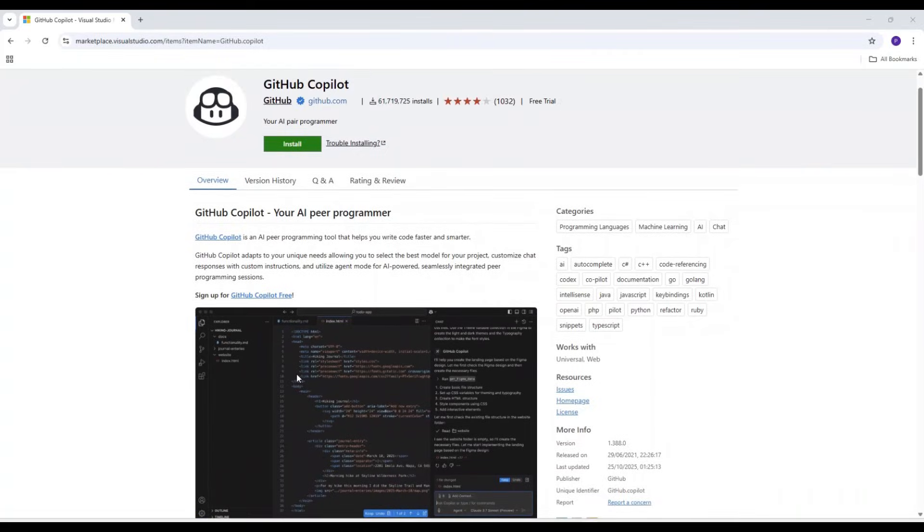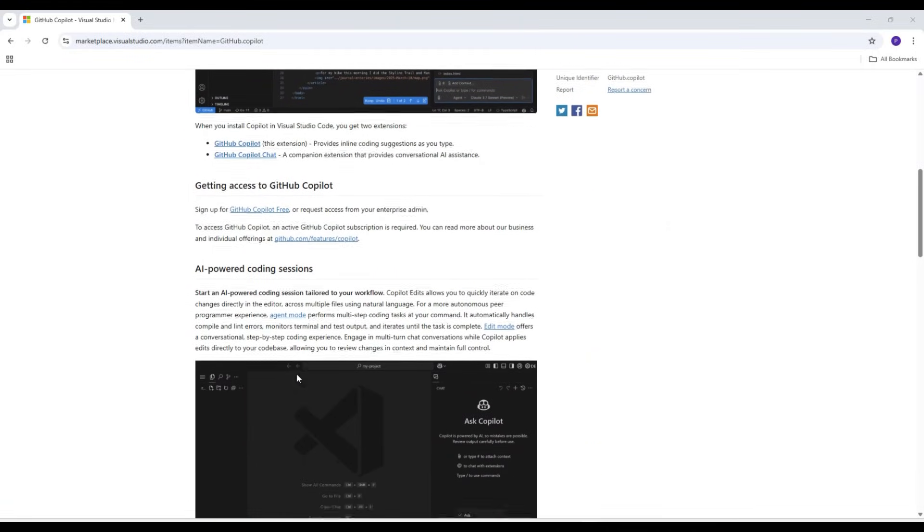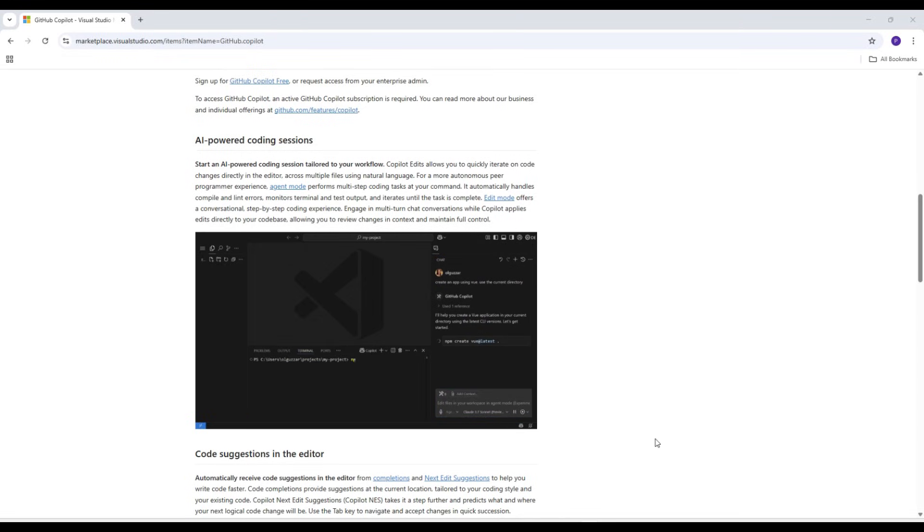The first AI tool we are talking about is GitHub Copilot. It is developed through a collaboration between GitHub, OpenAI, and Microsoft, offering real-time code suggestions with context-aware completion across 14 programming languages. You get real-time code suggestions, inline chat, and help with things like writing tests or explaining code.